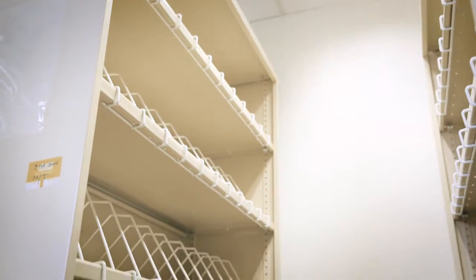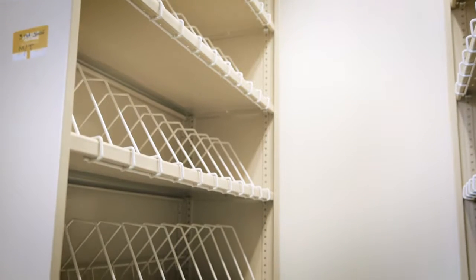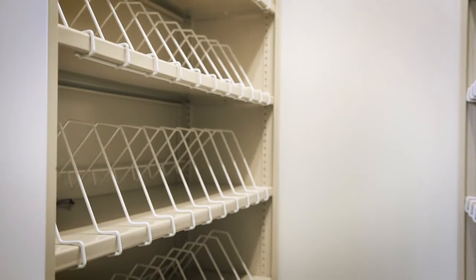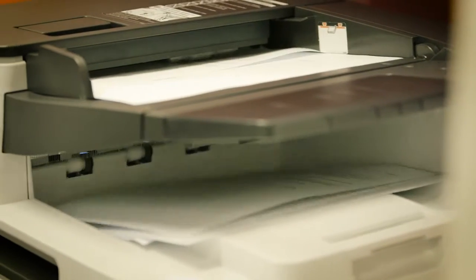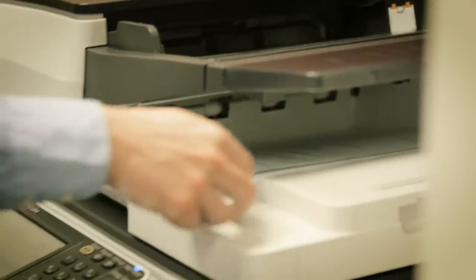The Ricoh workflow solution was really around a backscanning project that happened first. There were about 250 archive boxes, with over a thousand client files sitting in those archive boxes. To take them from our off-site storage and scan them into our own server was a saving for us. We now have greater access on our mobiles, internet-based access, portability, and our advisors can access information when they're off-site, along with greater security and multi-level passwords.